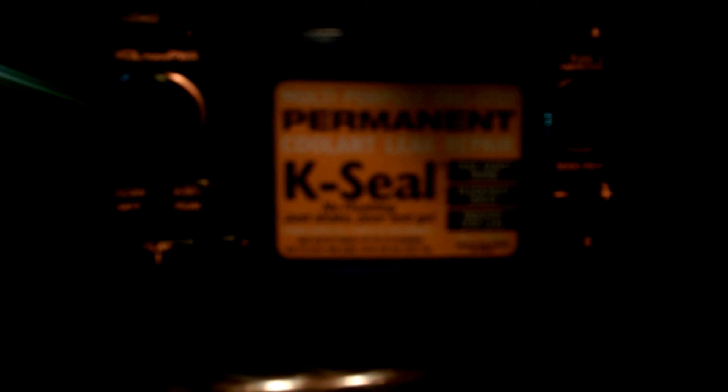So this Case Seal product, we have to say, is absolutely awesome. This is January 31st of 2017, and we've only installed the Case Seal product in our vehicle once.